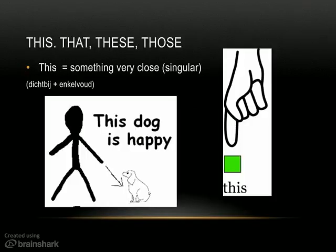OK, 'this' is like 'dit' or 'deze' in Dutch. You use the word 'this' for something that's very close to you — something perhaps that you're wearing — and only for something in the singular. Dus enkelvoud en heel dichtbij. For example: 'This dog is happy,' 'This shoe is red.' Very close, even something you're wearing, you use 'this.'